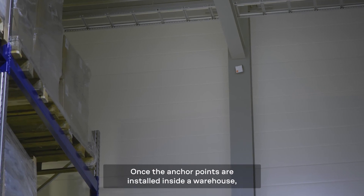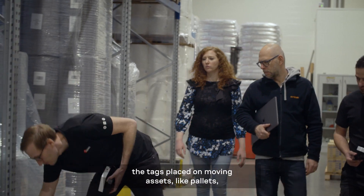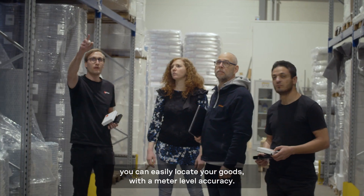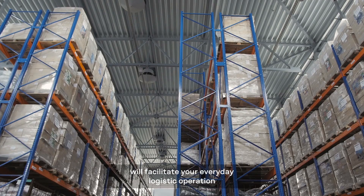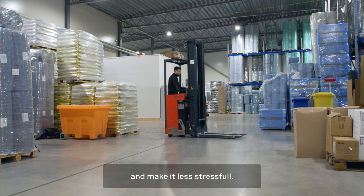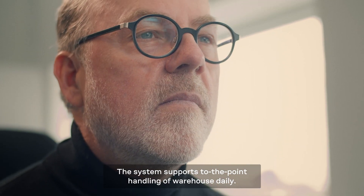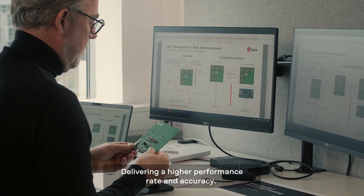Once the anchor points are installed inside a warehouse and the tags placed on moving assets like pallets, you can easily locate your goods with meter-level accuracy. uBlocks' high-precision indoor positioning system will facilitate your everyday logistic operations and make them less stressful. The system supports precise handling of warehouse daily operations, delivering a higher performance rate and accuracy.